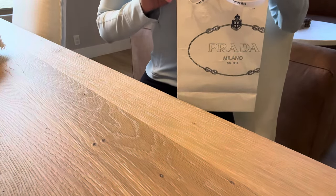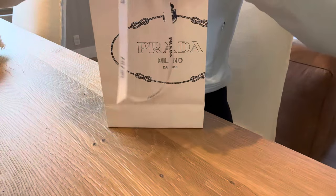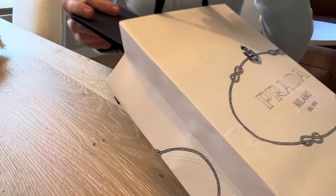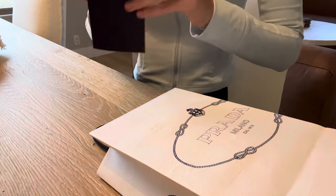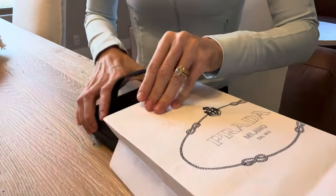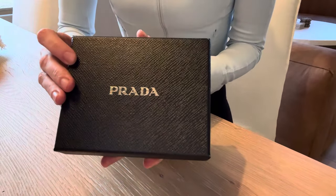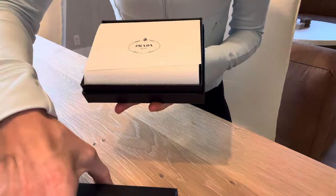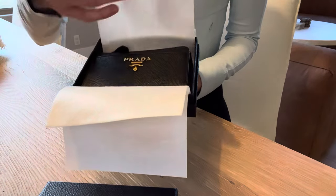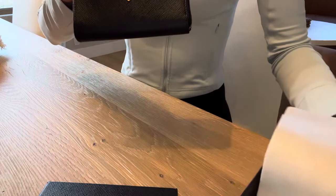We just got home and of course I wanted to unbox this for you guys. So here's the bag, cute little ribbon on top. I think I only have one other thing from Prada and it's the sandals that I bought a few years ago. So this is just the receipt and this is the Saffiano key pouch — but here's the box.